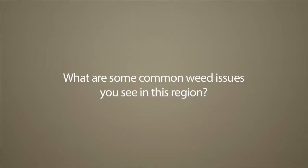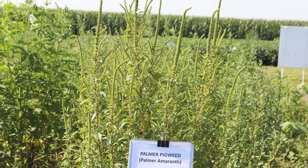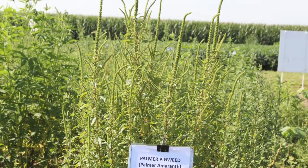The third component was the Roundup Ready Plus, or the residual herbicides that we recommend for this cropping system to help manage resistant weeds. We call them the 'big three': resistant mare's tail, waterhemp, and Palmer pigweed — those are the big three glyphosate-resistant weeds across my territory.